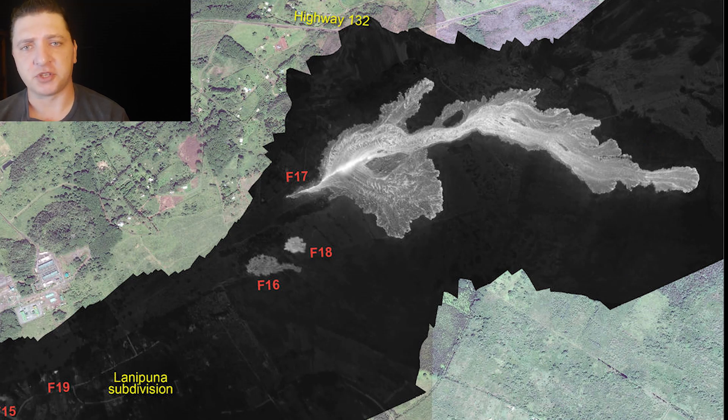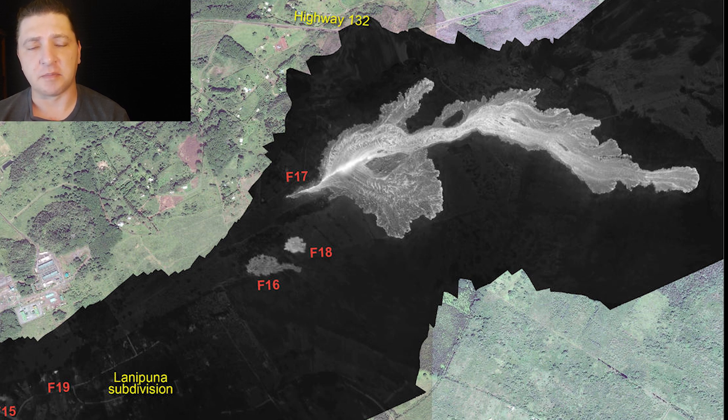This thermal map from USGS shows Fissure 19 in the bottom left in Lanipuna Gardens, and then Fissure 17, which is still active and producing a slowly advancing lava flow moving towards the east in the general direction of Kapoho. By morning the next day we can see just how far that flow has advanced. It's not moving quickly, but the people in Kapoho are definitely keeping an eye on it — that is one of the low points in the area.